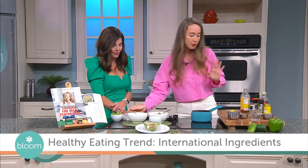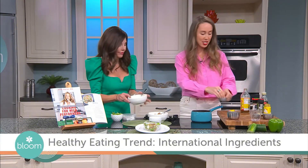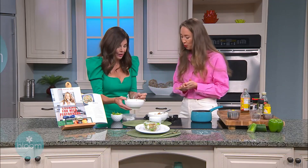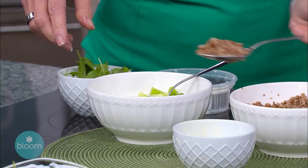That looks good. I also love to top it with some walnuts and goat cheese. I think you could put a little bit more buckwheat in there. Thanks to expert guests like yourself, my husband and I don't even buy salad dressing at the grocery store anymore.